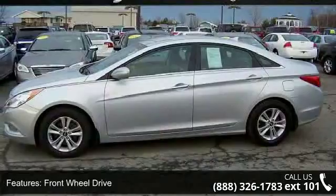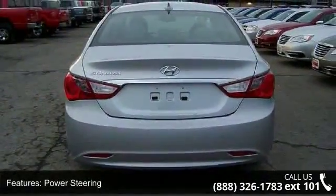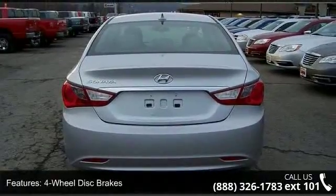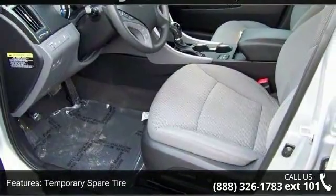Enjoy these notable features: passenger airbag sensor, keyless entry, power windows, emergency trunk release, power door locks, bucket seats, AM FM stereo, and trip computer.